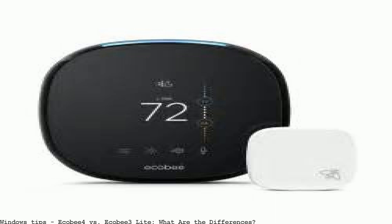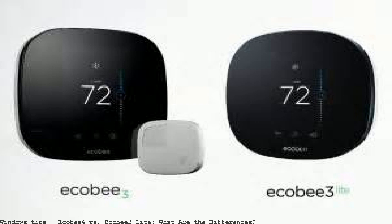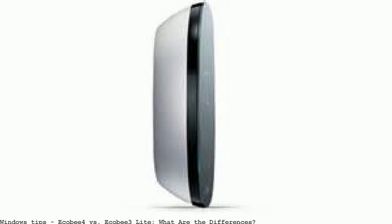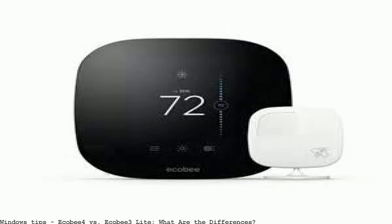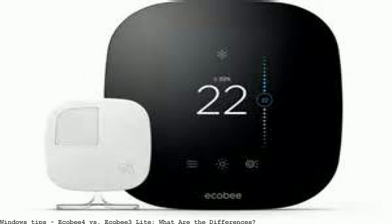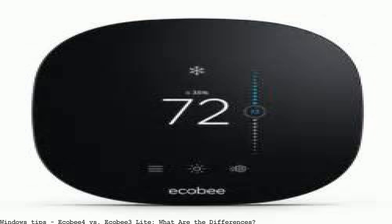In this post, comparing three of the most popular Wi-Fi thermostats: Ecobee 3 versus Ecobee 3 Lite versus Ecobee 4. This is a very detailed comparison. These three devices are the most notable and well-known smart thermostats that have the best features and capabilities.